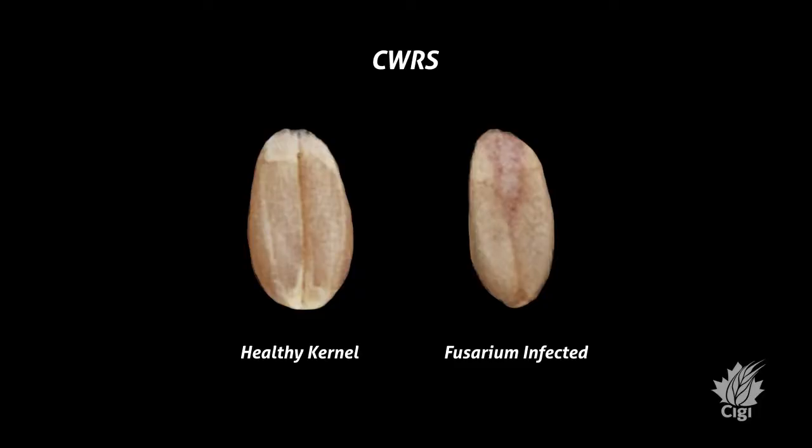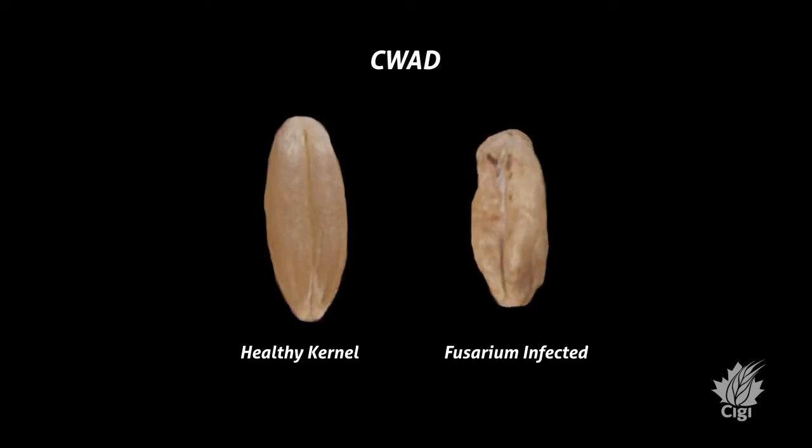One of the main downgrading factors in wheat is fusarium damage, because along with affecting functionality there is a health effect with the production of a toxin. Unfortunately, winter wheat this year had a lot of downgrading due to fusarium, so we thought we'd look at it as an opportunity to test large-scale samples on the Bowmill.